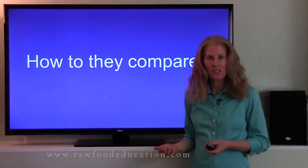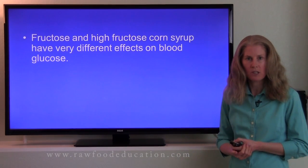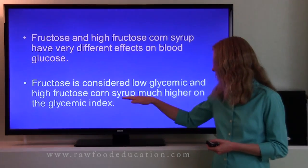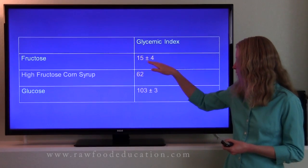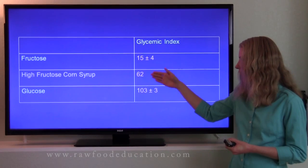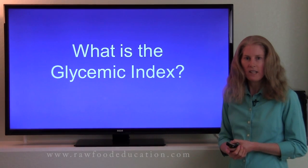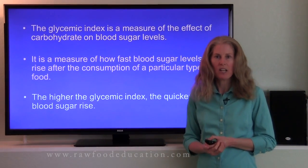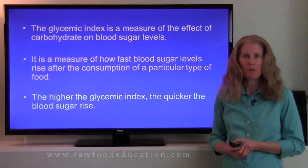How do they compare in their effect on the body? Fructose and high fructose corn syrup have very different effects on blood glucose or blood sugar levels. Fructose is considered to be low glycemic. In contrast, high fructose corn syrup is much higher on the glycemic index. The glycemic index is a measure of the effect of carbohydrate on blood sugar levels — more specifically, how fast blood sugar levels rise after the consumption of a particular type of food.